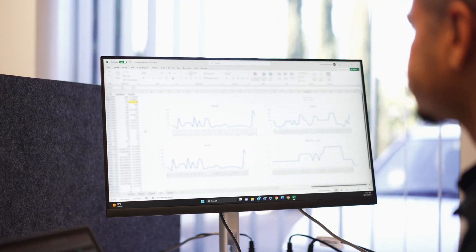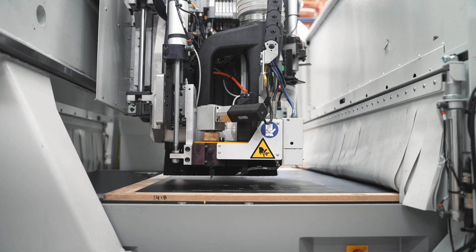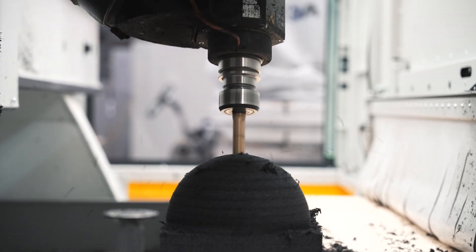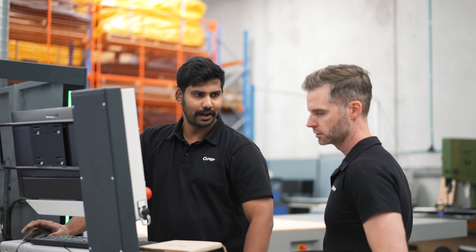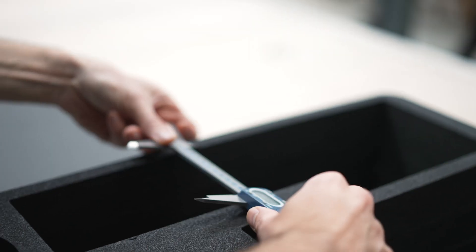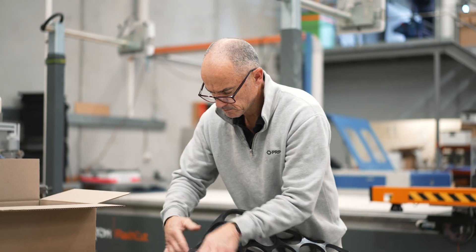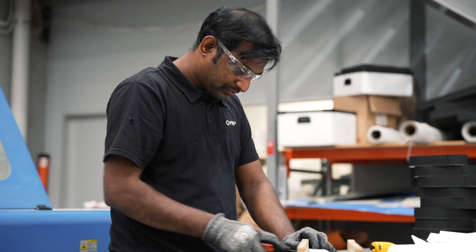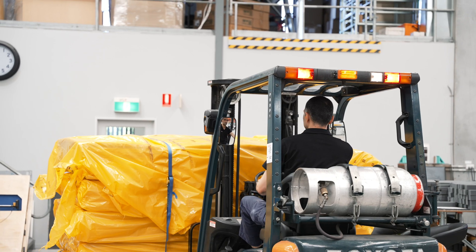We provide full CNC cutting capability featuring routering, 5-axis routering, waterjet, knife, and laser cutting. We also have 3D printing capabilities and advanced CAD in-house. We have a design and engineering team so we can essentially produce products from the design phase right through to manufacture, and our manufacturing capability extends from prototype work right up to high volume production.